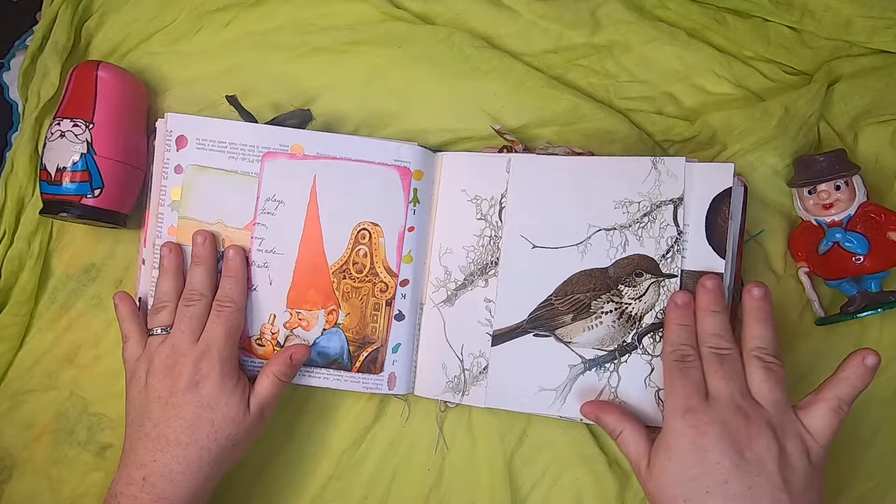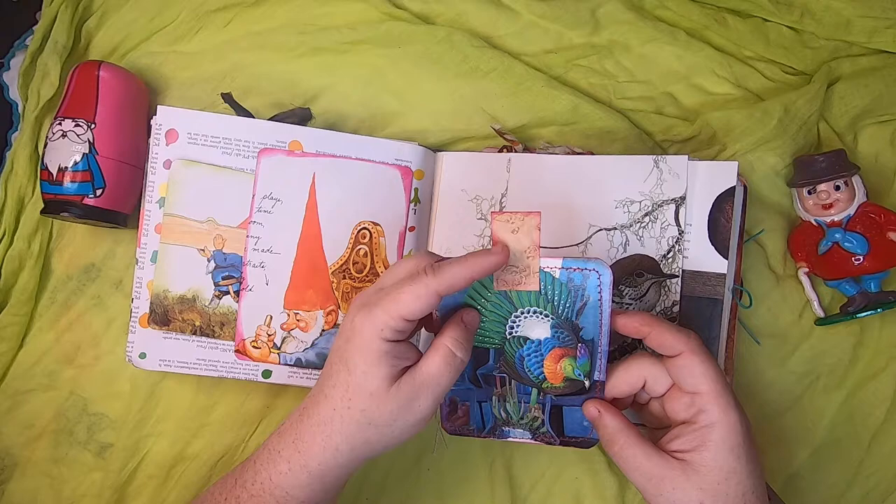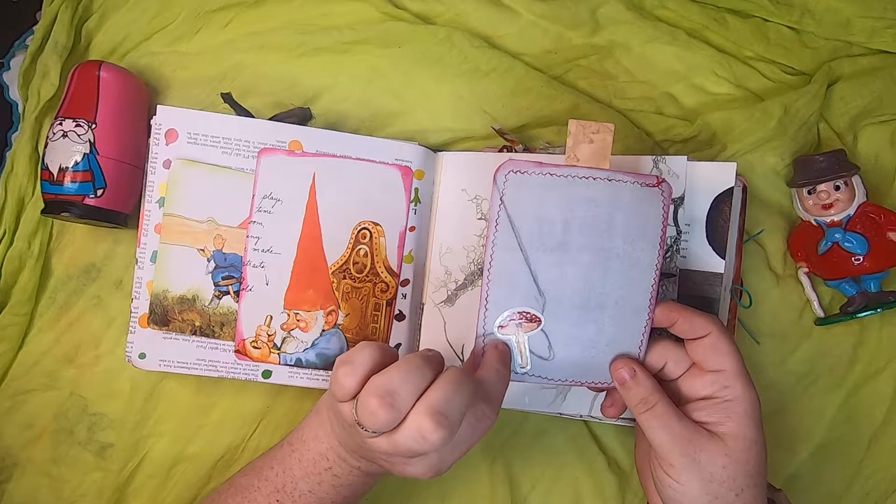A little bird over here, and this is actually a pocket. Inside is a nice little journal card with a beautiful bird — a bird of paradise. It has spalted maple real wood veneer used as a pull, and I've sewn around the card and put a little fly agaric mushroom on the back. That just pops in there.